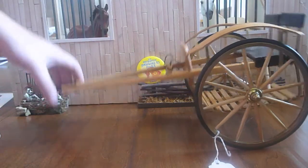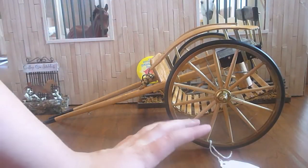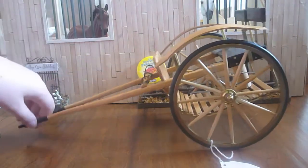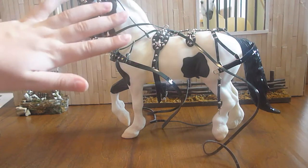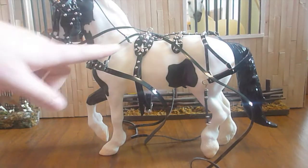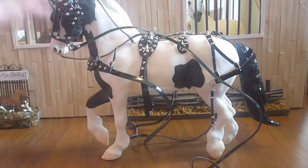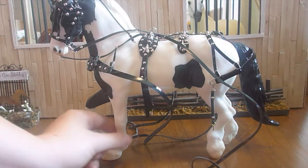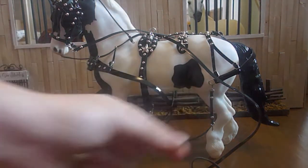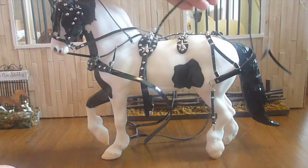What came with the cart for another $50 was a horse and harness. This is Gypsy King, I think is what his name is. I took the harness off just to clean all the black spots off him — I used alcohol and rubbed him off, so he's all clean now. The harness is beautiful and I love it to death.